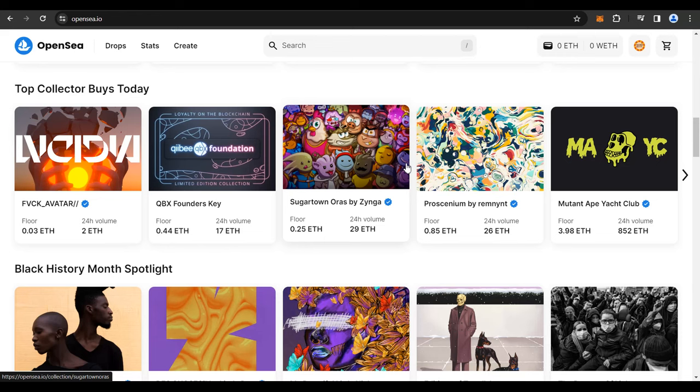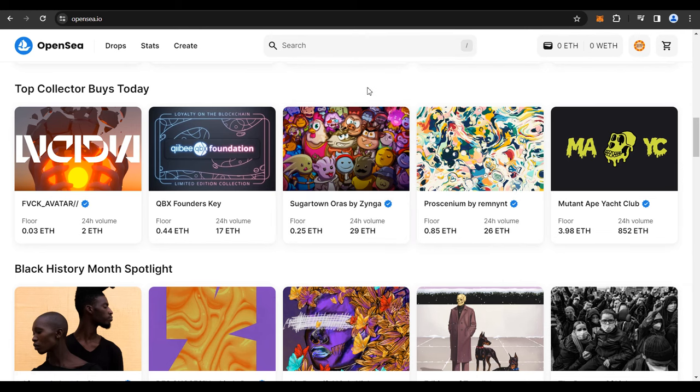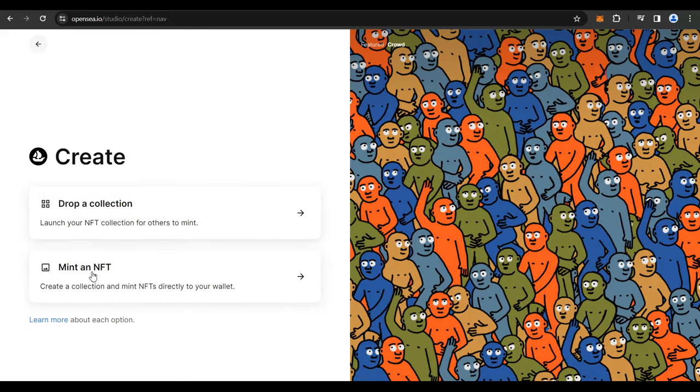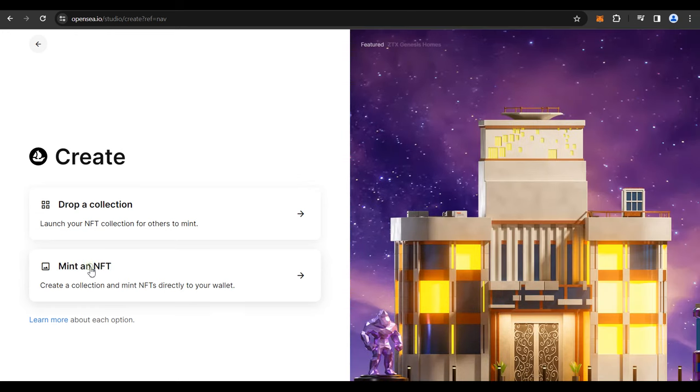Sometimes if you are not able to log in, I would suggest you use your email address to sign up for OpenSea and then use Metamask to log in completely. After the login procedure is completed, click on Create to mint an NFT. You get two options: to drop a collection or to mint an NFT. For the purpose of this video, let's click on Mint an NFT.